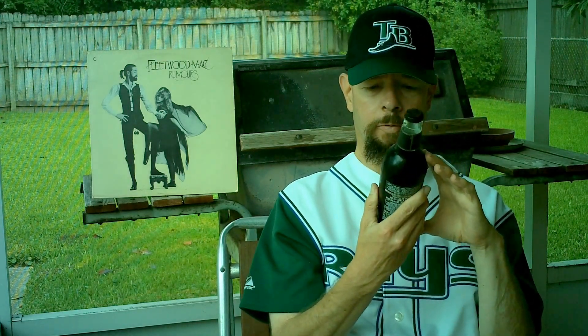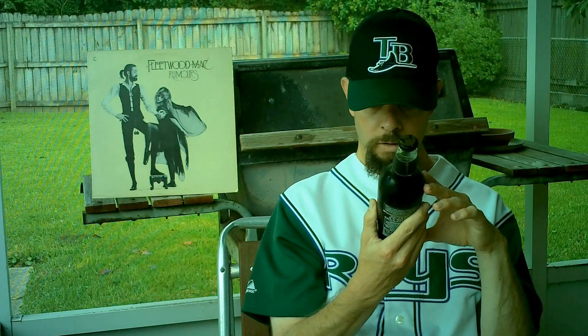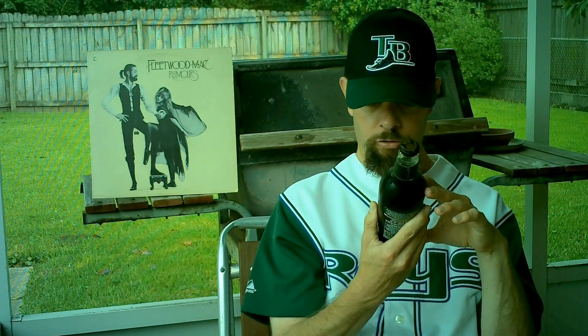The Belhaven Brewery was established a long time ago. The earliest records they have of the brewery is 1719. It says the head brewer is George Howell.